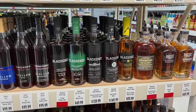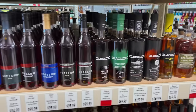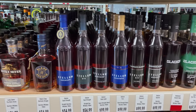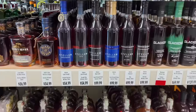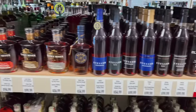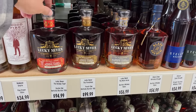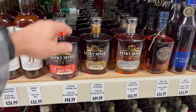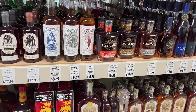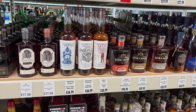We've got the Black End, West Henderson, and Rabbit Hole. Stellum, coming from Barrel Craft Spirits — the Equinox one's pretty good. I was hoping for the nine-year but I've heard great things about the Lucky Seven.